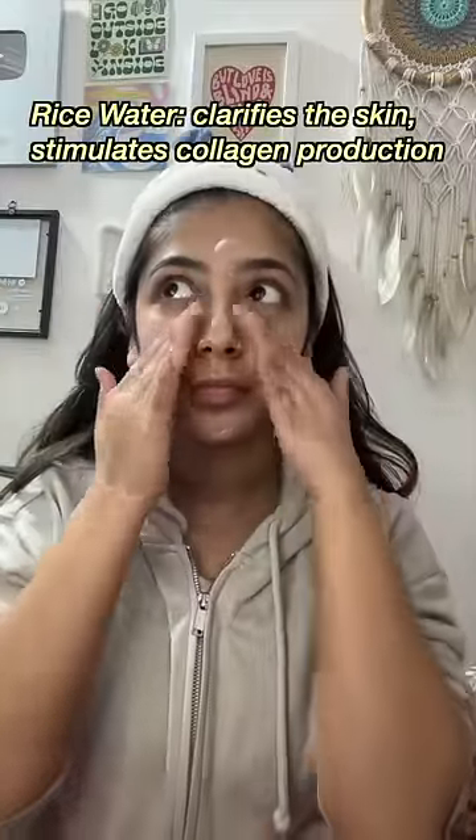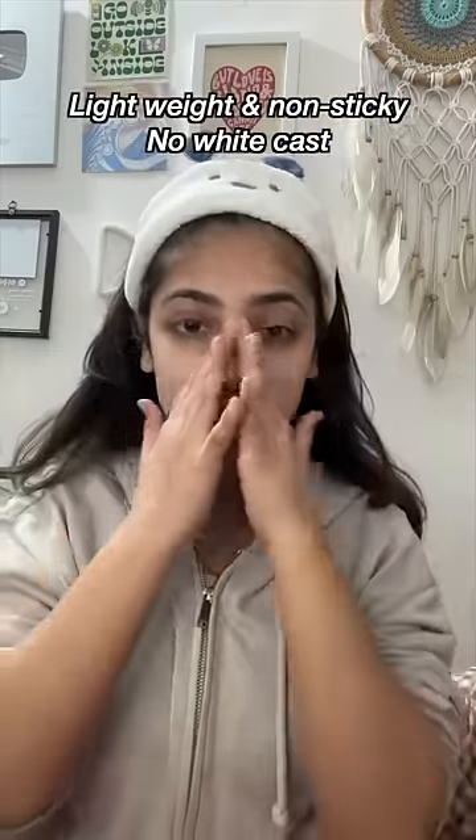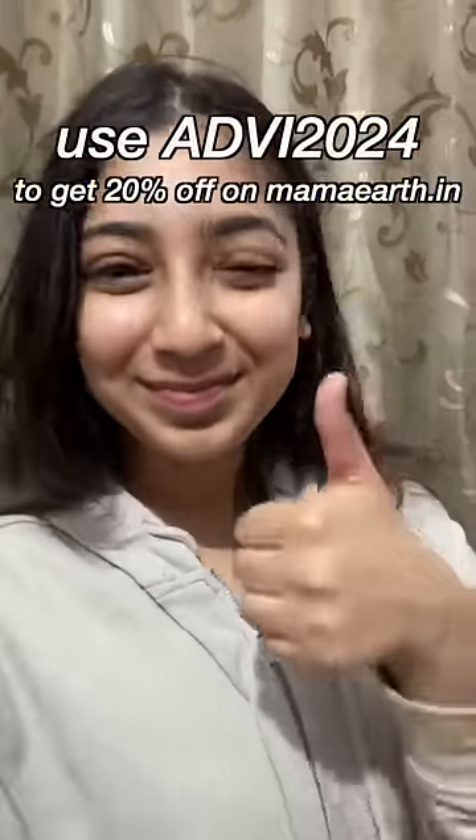It has rice and niacinamide to give you crystal clear glass-like skin naturally. This rice sunscreen gel gives UVA and UVB protection with SPF50 and PA+++. Use my code ADVI2024 to get 20% off on Mama Urge's website and app.